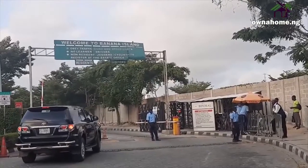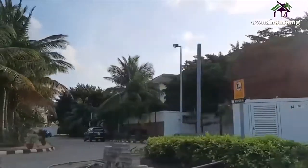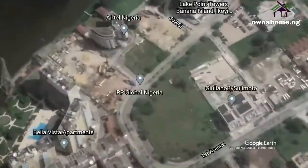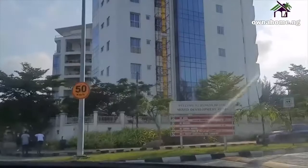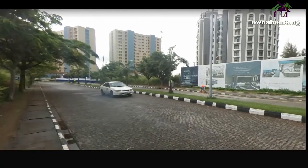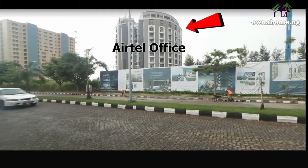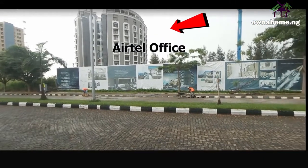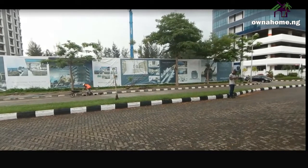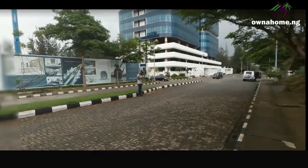The first thing you notice at the entrance of Banana Island is the tight security. There is a mixed development section of Banana Island that contains residential apartments and office complexes. Apparently, the headquarters of Etel Nigeria is domiciled here in this building. Other companies are said to share this building complex as well. It's in proximity to another office complex, the Lake Point Towers.